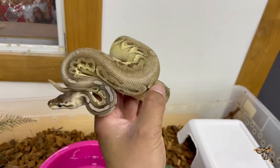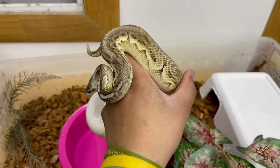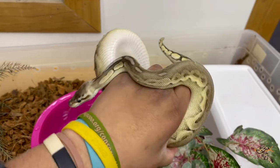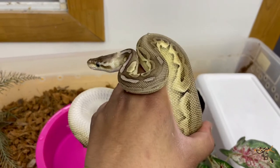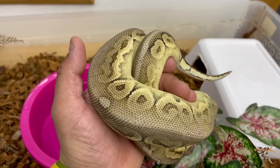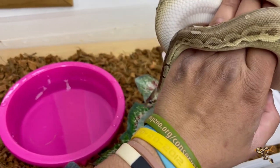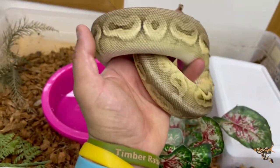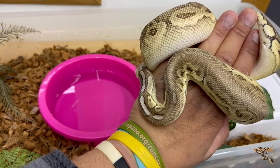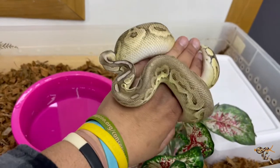This is the biggest ball python we had — she came from another breeder out of Colorado Springs. She is a pewter mocha, a three-gene animal. The pewter is a pastel-cinnamon combo, and the mocha is another really cool morph that I like, in the bell complex, similar to Mojave and lesser — and Russo, Butter, Bamboo, and all those other fun ones too. I really like all the bell-line combos, and I think mocha is just a really pretty, clean morph in and of itself. The pastel and cinnamon add some really cool combos. She was only eating live for a while, but we've switched her over to frozen-thaw and she's pounding small rats really well. Looking forward to breeding her in another year or two.